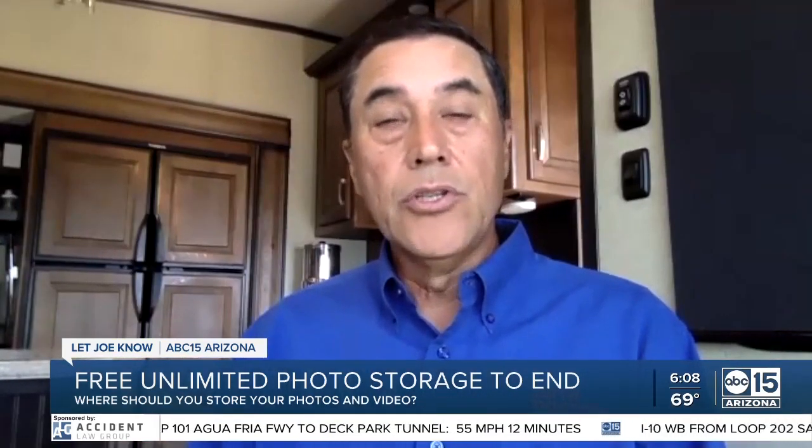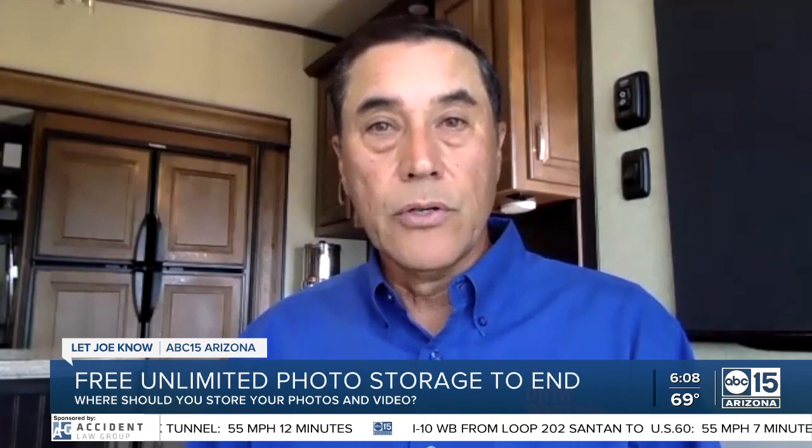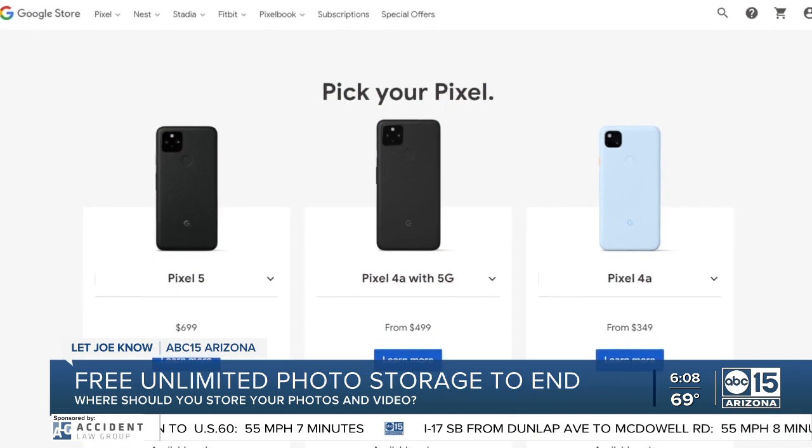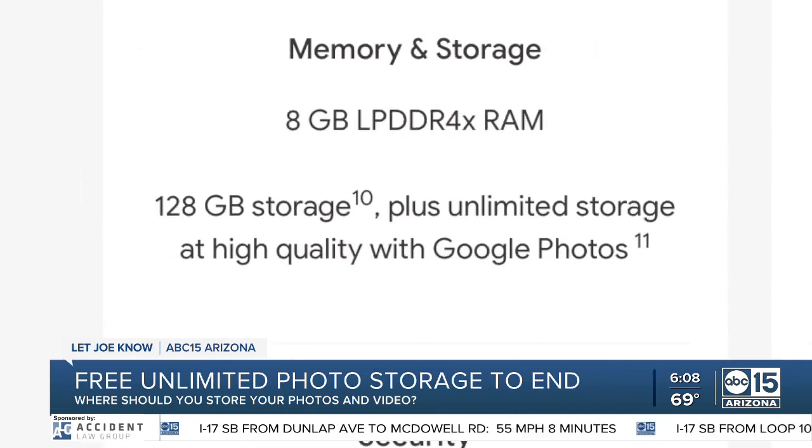Since that 15 gigabyte free storage limit doesn't start until next month, get busy. Until then, Google Photos remains totally free. If you have a bunch of stuff you want to get uploaded, do so before June 1st so that it doesn't count against that 15 gigabyte cap. Google Pixel phone users will still get free, unlimited storage.